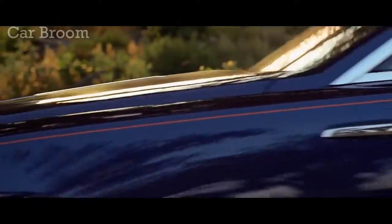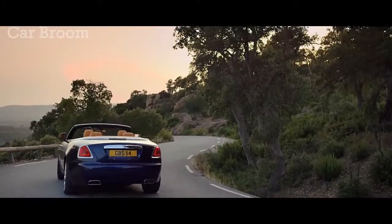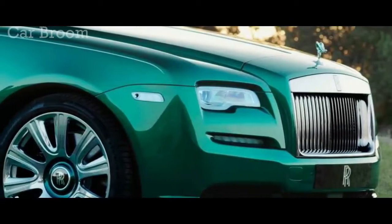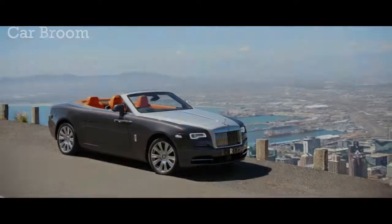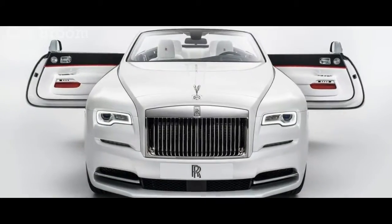Alas, first-world problems. The Dawn earns its plentiful allotment of asphalt by adding mechanical substance and harmony to exquisite design and detail. It's not a basket of latter-day tricks; it's not compatible with Apple CarPlay, and there's no onboard Wi-Fi.